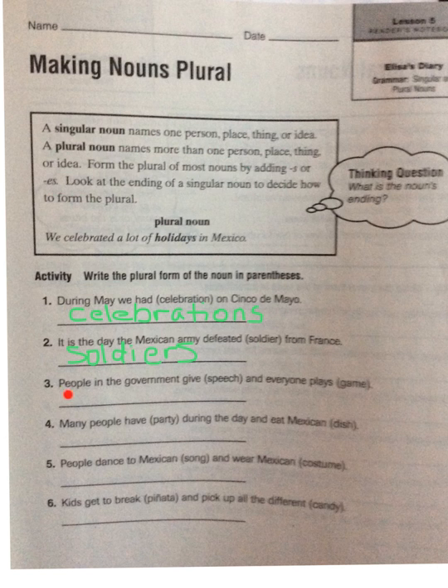Let's take a look at number three: 'People in the government give speech and everyone plays game.' So we have two words here. We see that 'speech' ends with -ch, so in order to make that plural we are going to add -es — it's going to be 'speeches.' Our other word was 'game.' We see that ends with a vowel-consonant-vowel pattern, so all we need to do is add -s — it would be 'games.'